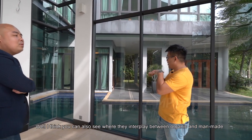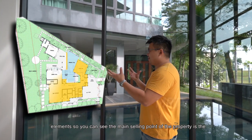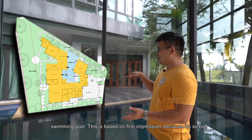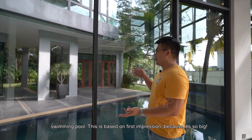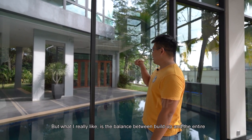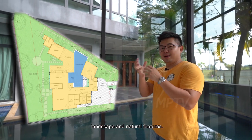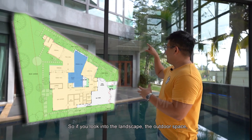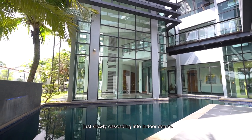You can see the interplay between organic and man-made elements. The main selling point of the property is actually the swimming pool — it's so big. But what I really like is the balance between built-up and the entire landscape and natural features. If you look into the landscape, the outdoor space slowly cascades to the indoor space.